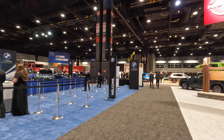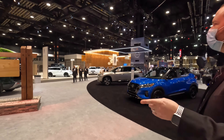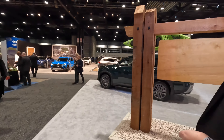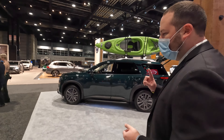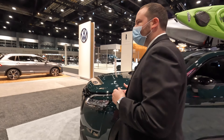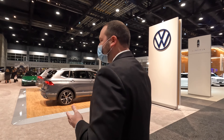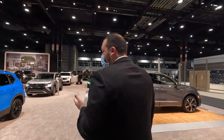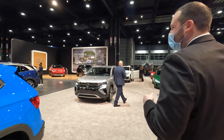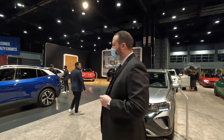Now let's head over to Volkswagen, which is right here. With the ID.4 this year, the changes for 2022 include 135-kilowatt charging instead of 125, and they say a little more range — they haven't announced what the range increase is yet. We're still waiting on a software update and hoping it comes to our cars, not just the 2022s. But otherwise no real changes for the ID.4 this year.